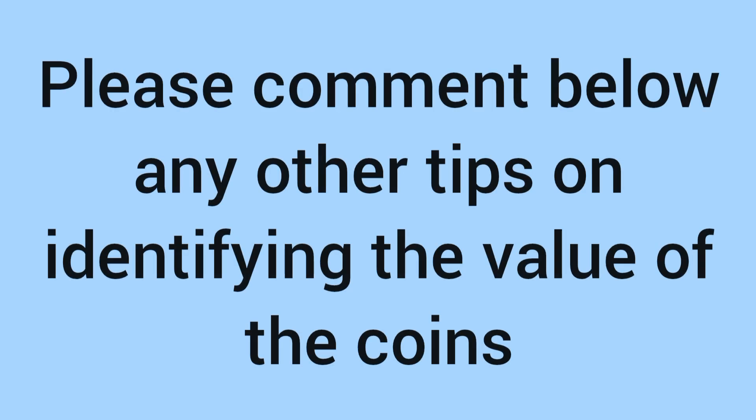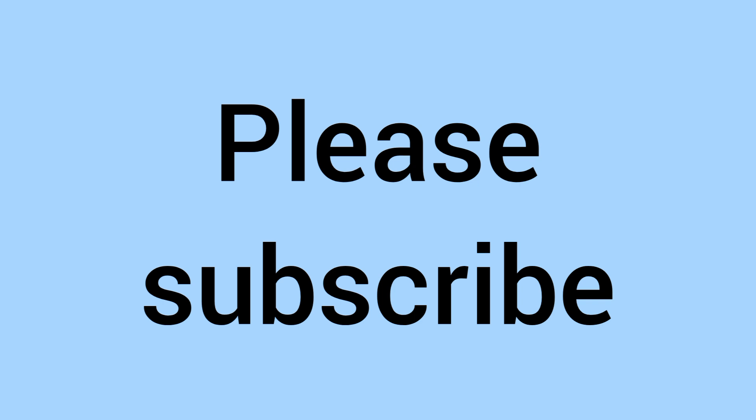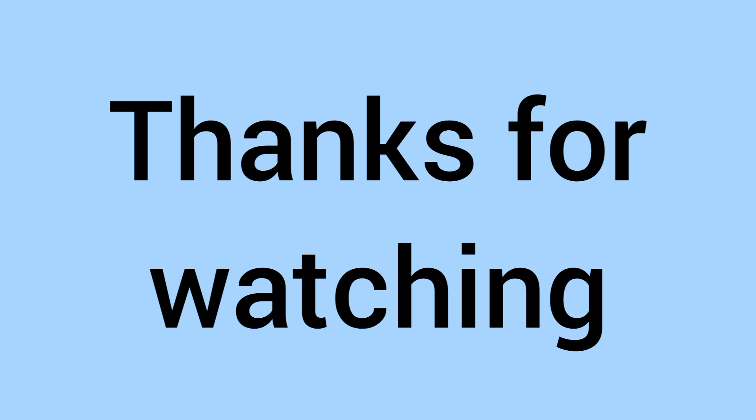And so there we go. Please do comment down below any other tips you have on how to identify the value of your coins, whether it's an error, a rarity, or just a random coin you want to know the value of. Please do subscribe to the channel if you've learnt something new and enjoyed. Thank you for watching, and we'll see you again soon for some more coins in the future on Bits and Bobs. Bye for now.